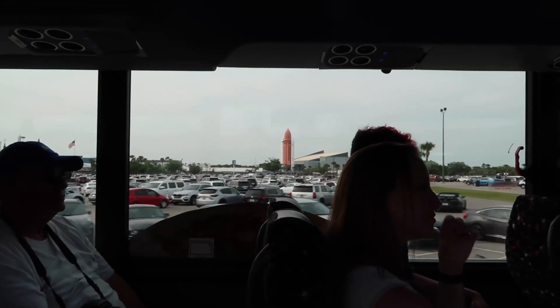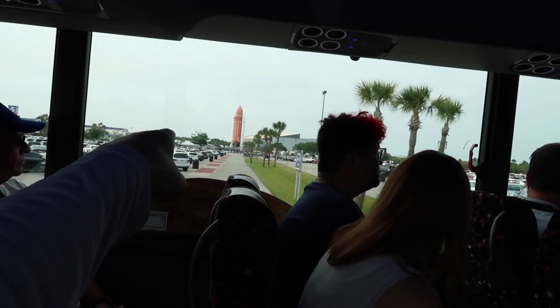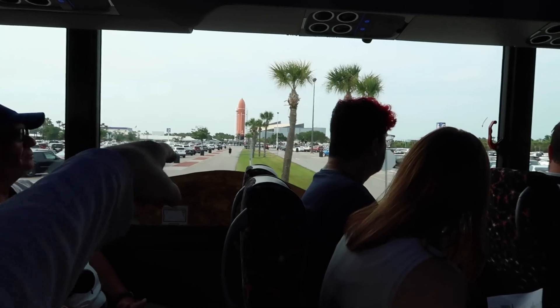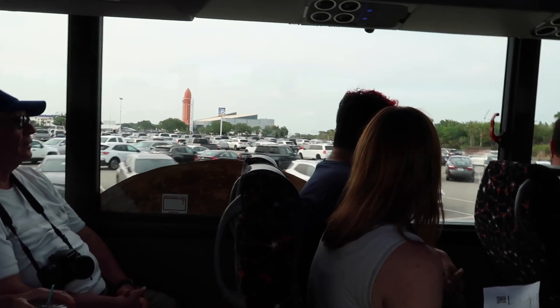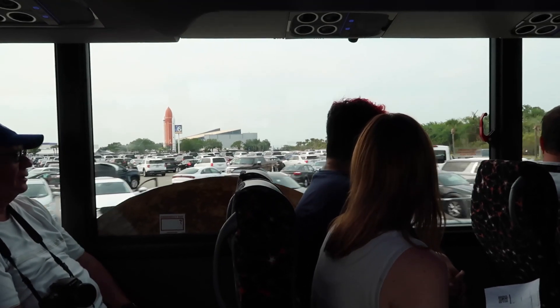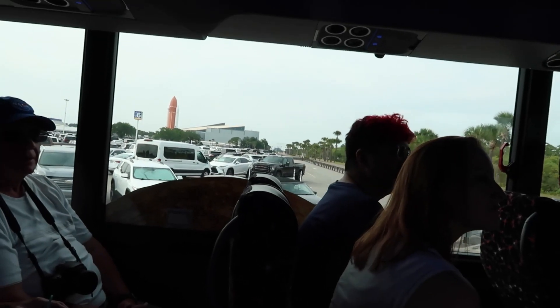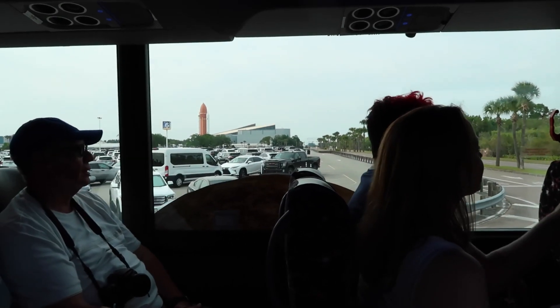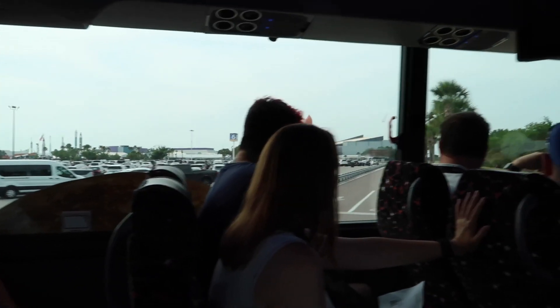The viewing area here at Kennedy Space Center is right over there by the shuttle and its booster. That building holds Atlantis, and to the left is a viewing area that's free to be at. Then there are two pay locations — one for $20 and one for about $50 — and we're going to be at the $50 one.